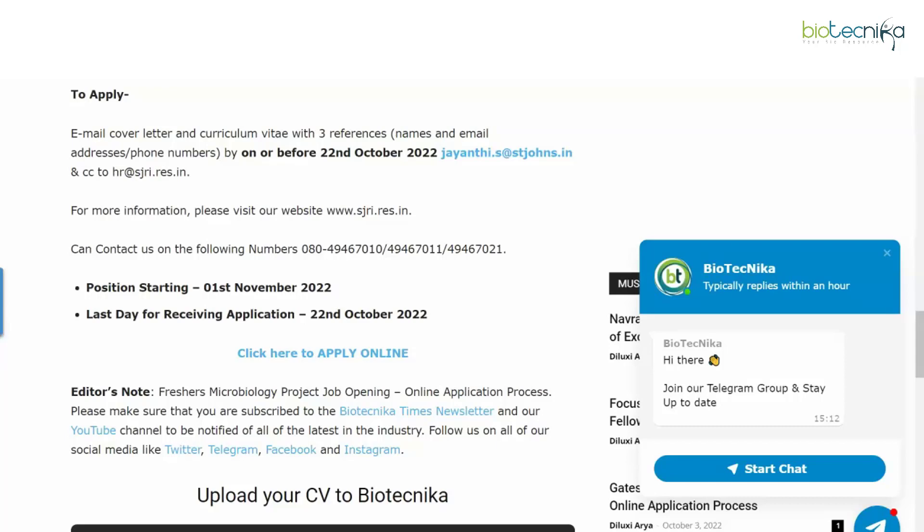Turn on post notifications because a lot of interesting content gets published on our YouTube channel every day — from GATE, CSIR, career advice, motivation, and everything to do with biosciences and life sciences. Do consider turning on post notifications and subscribing to our channel. All the very best, we'll see you in our next one — take care.